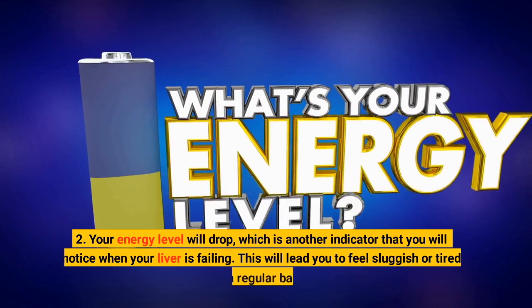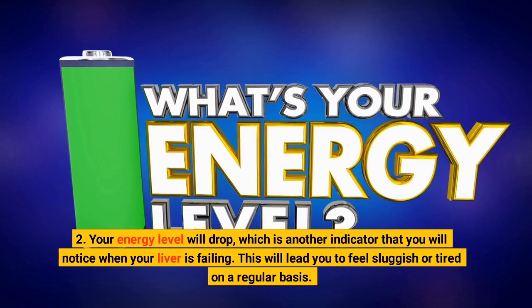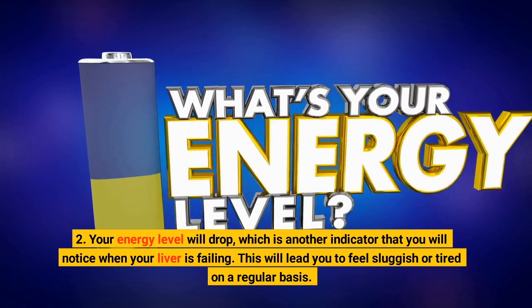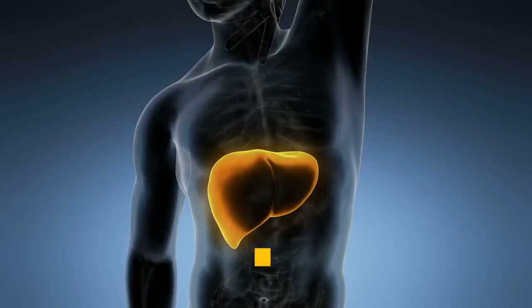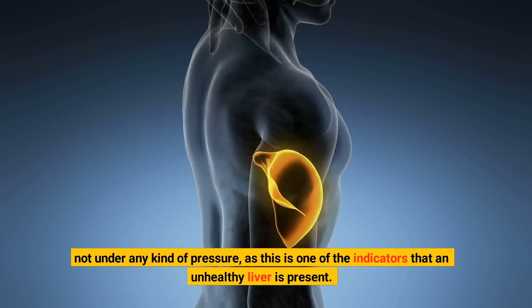2. Your energy level will drop, which is another indicator that you will notice when your liver is failing. This will lead you to feel sluggish or tired on a regular basis. Check the condition of your liver if you consistently feel fatigued even when you are not under any kind of pressure, as this is one of the indicators that an unhealthy liver is present.